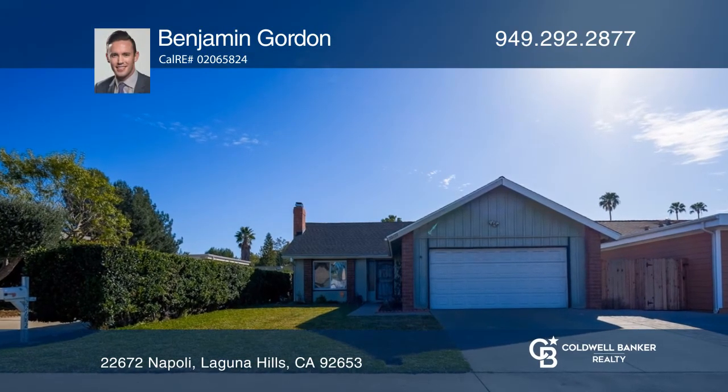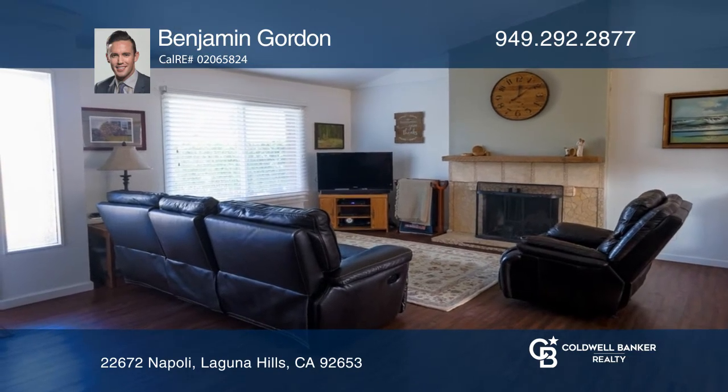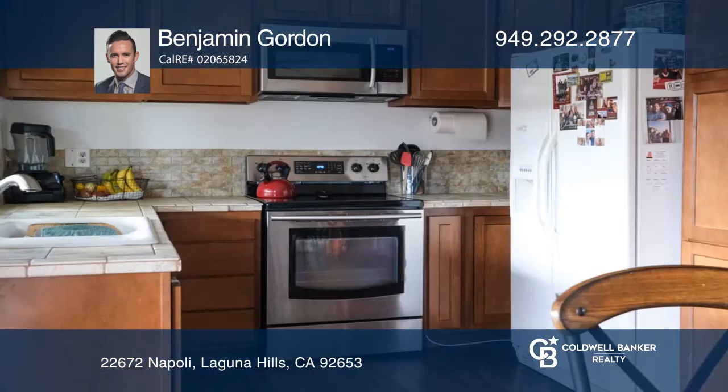This tastefully appointed, single-level Laguna Hills home is located in a cul-de-sac. An upgraded kitchen, living room, flooring, and front yard are some of the property's most valued features.